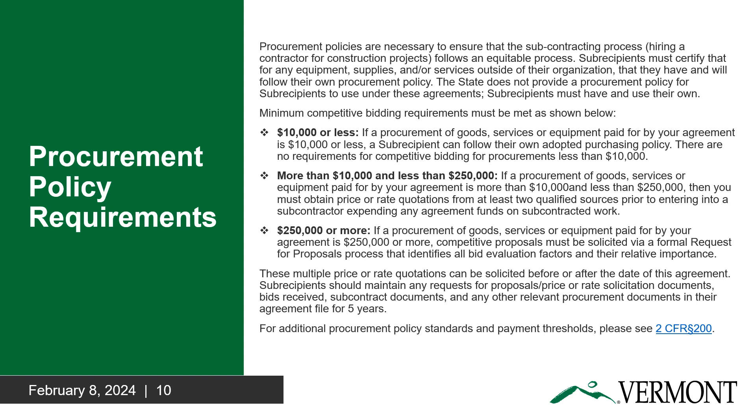You must have your own procurement policy and you must follow it. The state does not provide you with a procurement policy to follow. You do not need to submit your procurement policy to the state unless someone from the state specifically requests it. The state does, however, require you to follow minimum competitive bidding requirements, as outlined in this slide and also in Part 2, Standard Grant Agreement, Section 4 of your agreement.